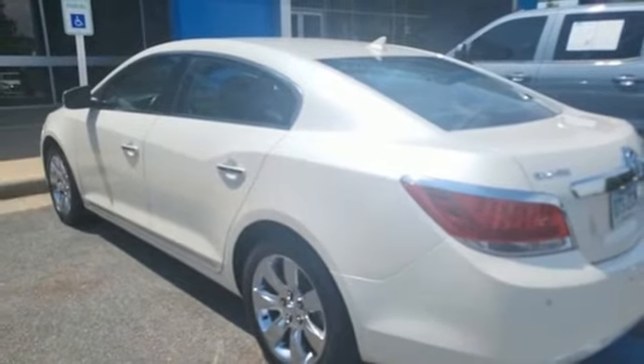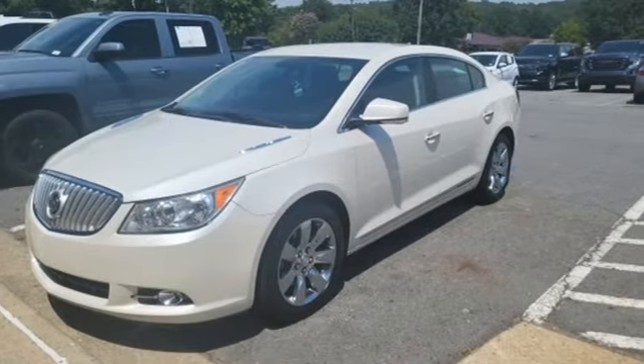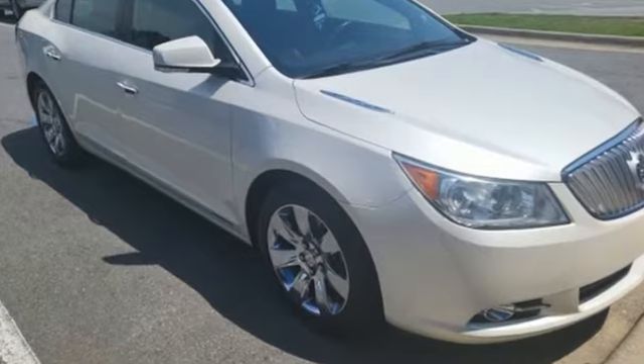aluminum wheels, gas pressurized shocks, and automatic transmission of the LaCrosse — Car and Driver's easily the best Buick sedan in a long time.